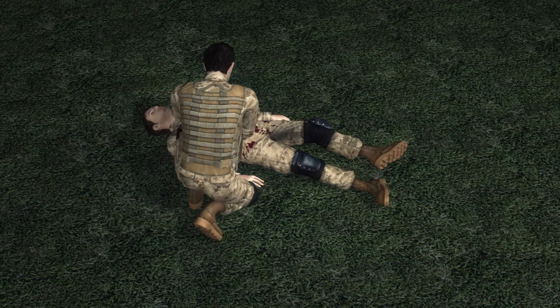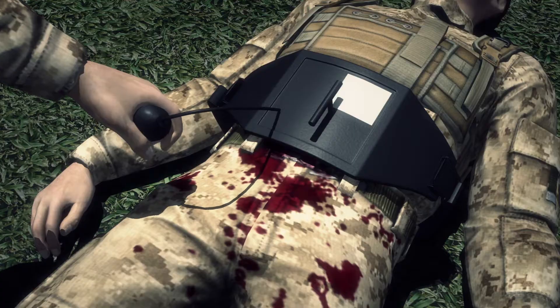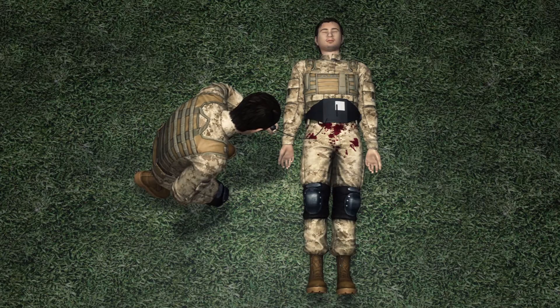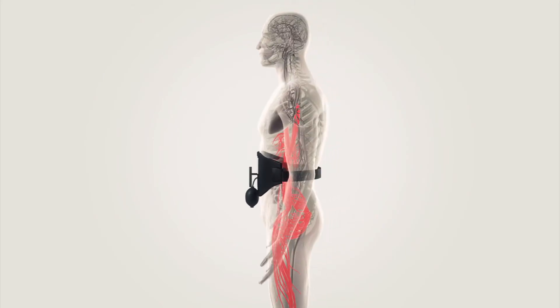The device is buckled around the patient's torso and then tightened by twisting a rod. Through a hand pump, a wedge-shaped bladder is then inflated. By displacing the bowel and compressing the patient's aorta against his spine, the bladder halts all blood flow to the lower body, stopping the bleeding.